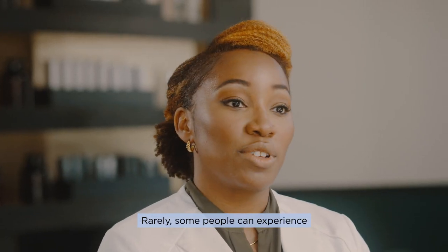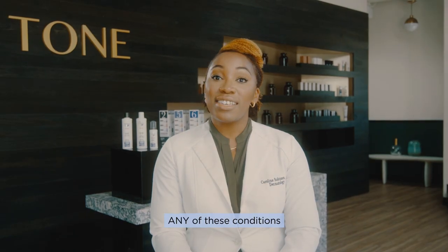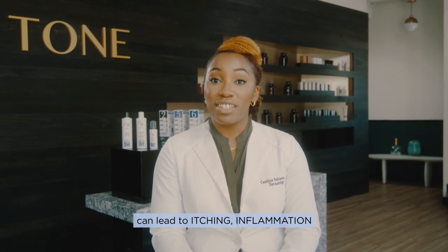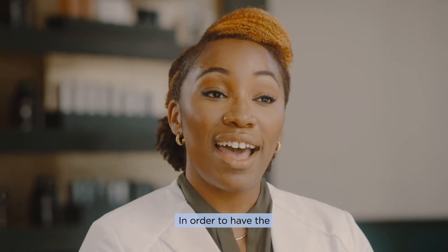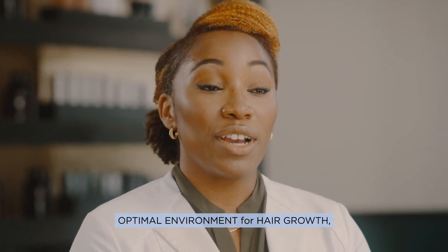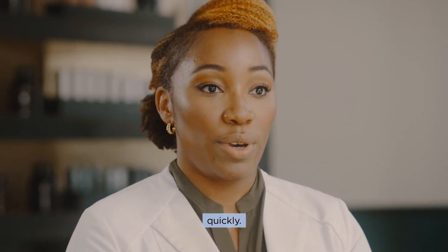Rarely, some people can experience rashes on the scalp related to skin allergies. Any of these conditions can lead to itching, inflammation, and irritation. In order to have the optimal environment for hair growth, it's important to find the best solutions to these concerns quickly.